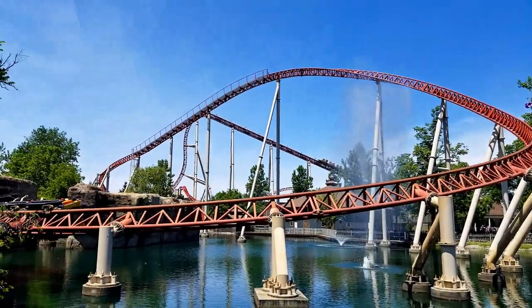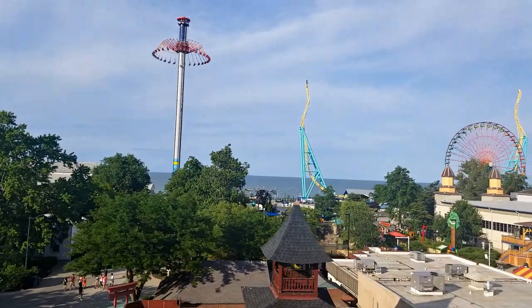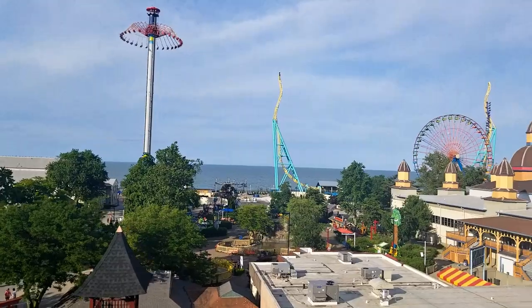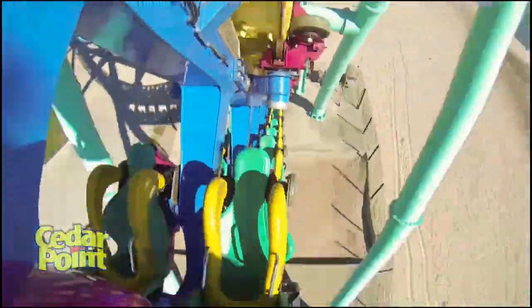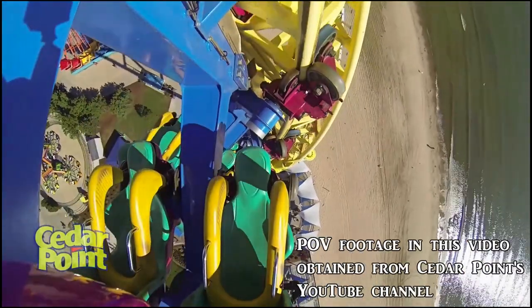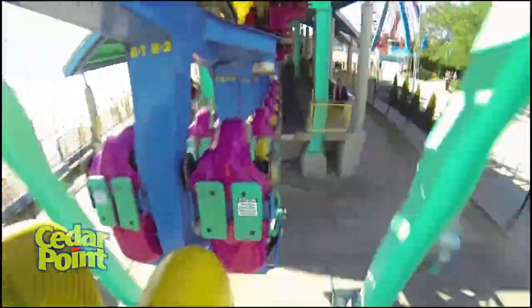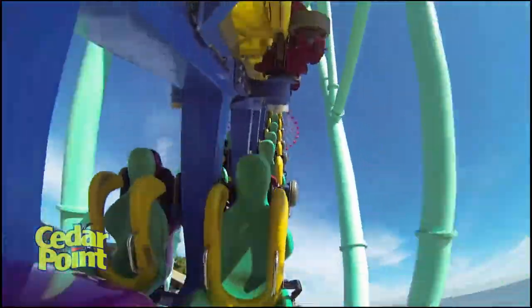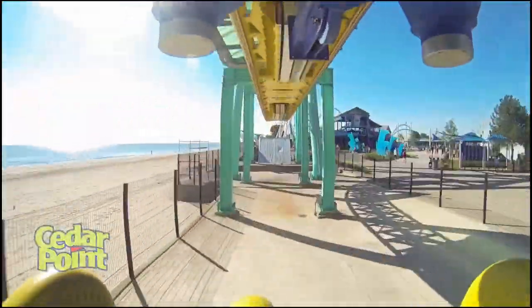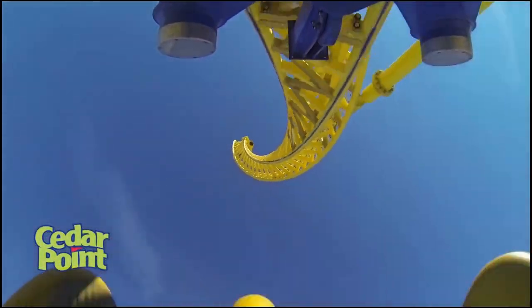The first coaster on this list is Wicked Twister. Why do I think this ride is going to get the axe? First, it's not a high capacity attraction, which is something that Cedar Point needs. With this style of coaster, I tend to look at them more like a flat ride than a roller coaster, and in that case, this is a decent thrill ride to their arsenal, but still a low capacity attraction regardless. Second, it inhibits the view of the lake, something that Cedar Point has been saying recently that they want to open up their waterfront area. Finally, the ride uses LIM technology, which uses up a ton of electricity. Removing this ride would free up more energy for another newer launch coaster in the park.